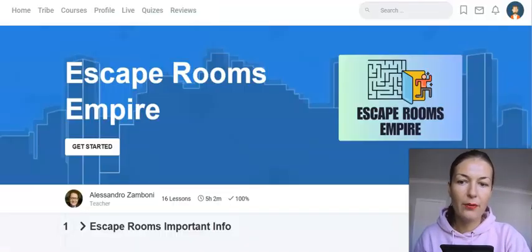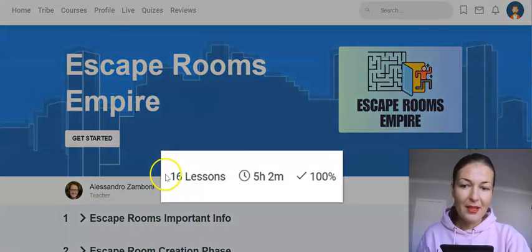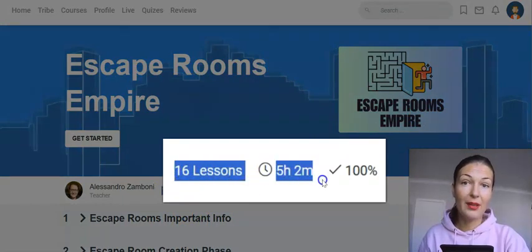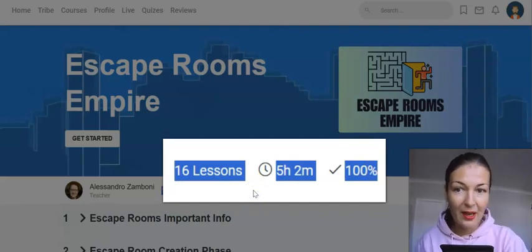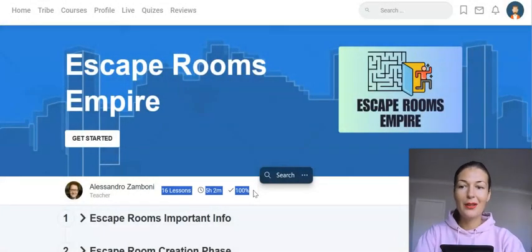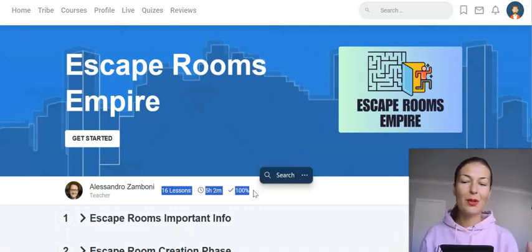I want to focus on the members area — there's a lot to show you. As you can see, you've got 16 lessons, over 5 hours of content, 100% watched by me. I took my sweet time yesterday and gone through everything. I am fully educated on how to create escape rooms and sell them on Etsy, because that's what this product is all about.